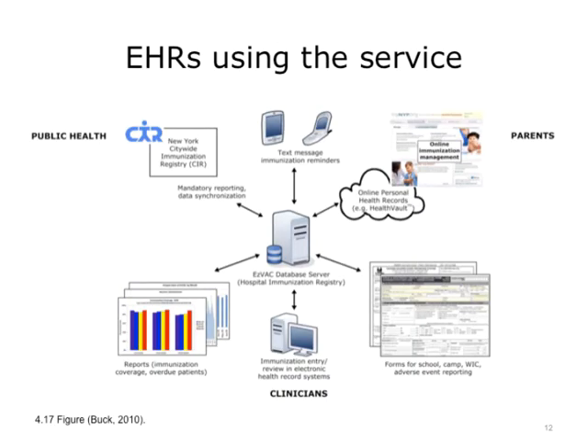If you want further information, we have provided a link and a screenshot from Columbia Presbyterian Hospital here in New York City that has been using a web service to exchange information with the New York Citywide Immunization Registry. You are encouraged to do your own exploration of this and related systems, as they can provide you with more details regarding how immunization registries function.